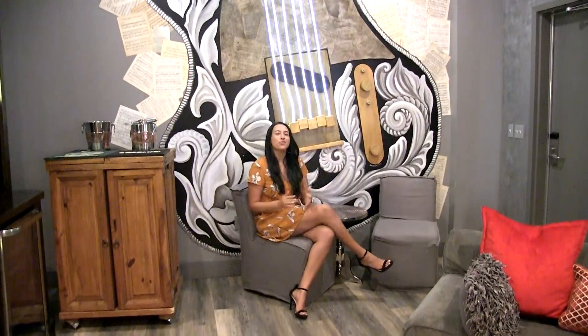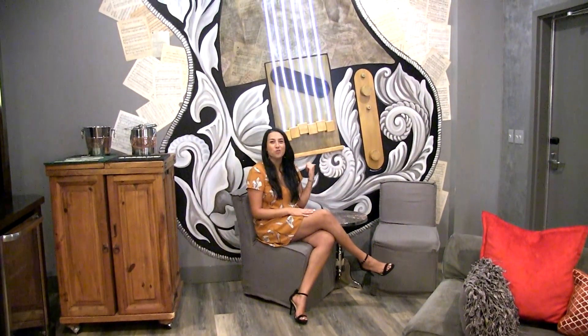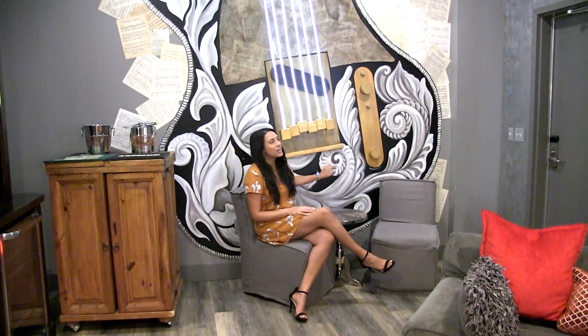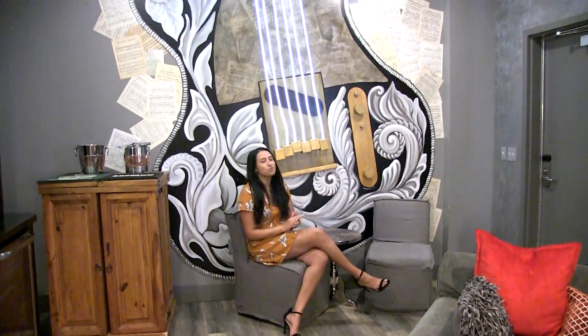One of the most exciting things about the green room is actually this amazing mural right behind me. It's a painting of Waylon Jennings' guitar, and if you notice above, the sheet music comes directly from his song book.